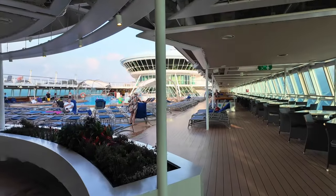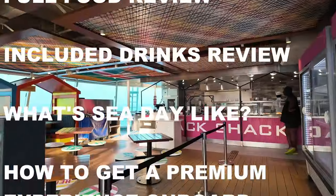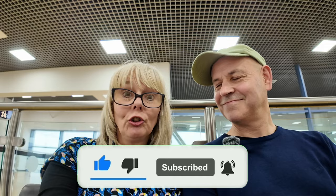If you want to see our adventures, we're going to be doing lots of vlogs about the Marella Discovery 2. So hit the subscribe button, the like button, the comment button — and join us on our adventure!